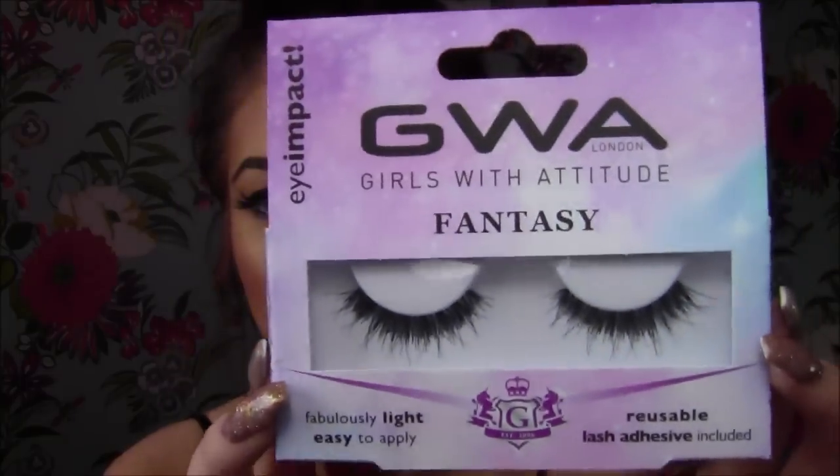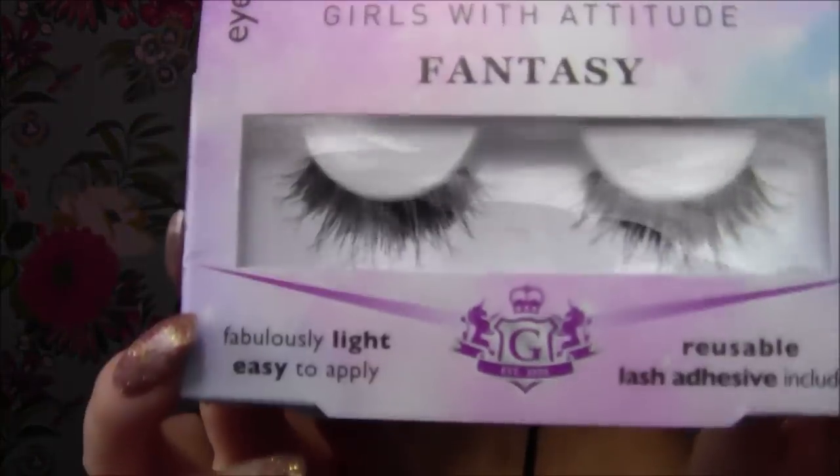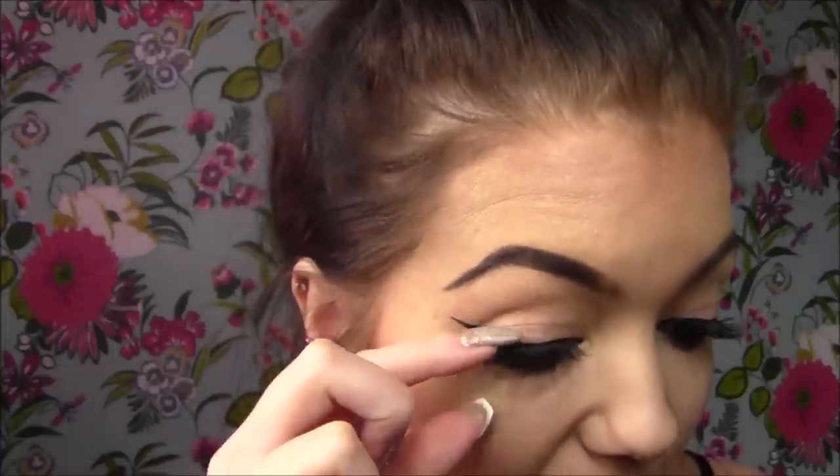The next beauty item I have is these Girls with Attitude fantasy eyelashes. I had to buy these just because of the packaging and the names. The ones I have here are called Venus — look at the packaging, it's amazing, all galaxy print with unicorns on the side. These ones look quite wispy with some wispy bits at the end. The ones I have on now are called Princess — they're quite long and flare out towards the end.